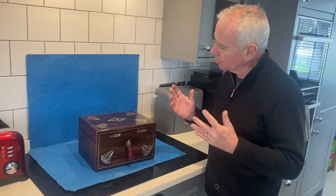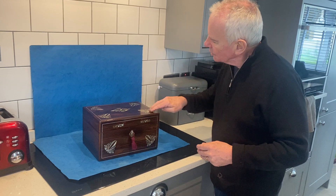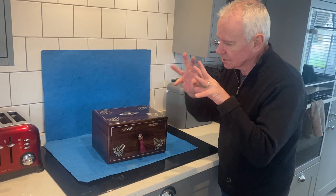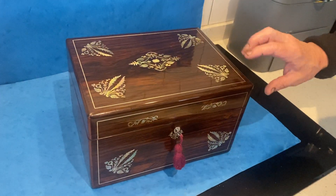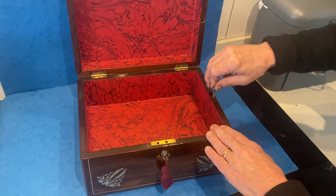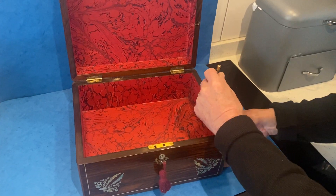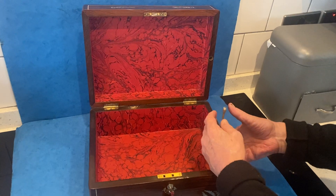Our next box is gorgeous — it's rosewood with pewter and mother of pearl inlay. It's got these wonderful ferns, like little fingers almost, coming in. It's in beautiful condition, with a working lock and key. Take that pin out and the drawer runs the whole length of the box.